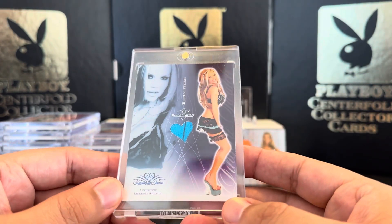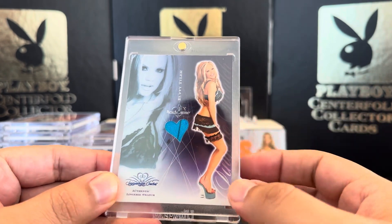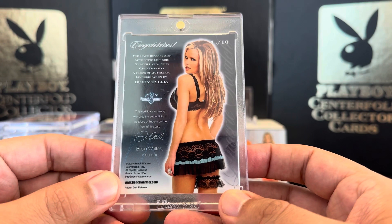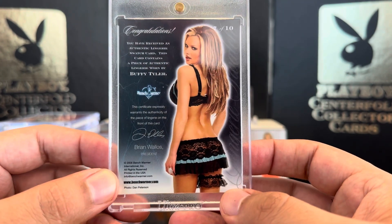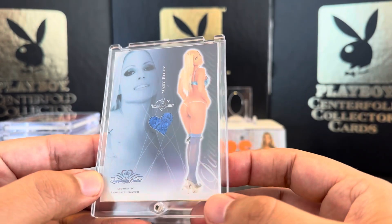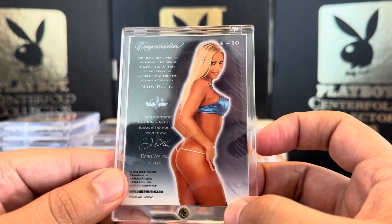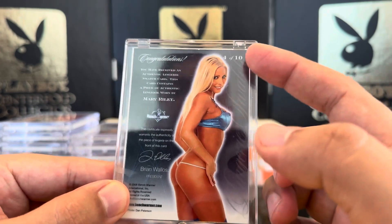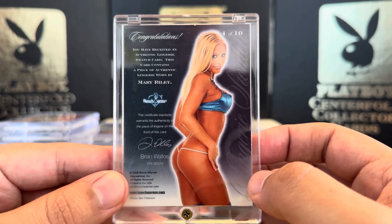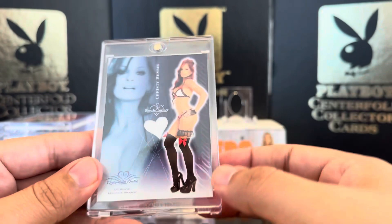Next we're going to have a whole bunch of Signature Series cards. This is a two-color swatch, probably from her top or bottom — this is Buffy Tyler. These were very hard to pull in the 2008 Signature Series. Next we have Mary Riley, not numbered, very nice. 4 out of 10 — it was a 10-card set, but I think there were 11 or 12 with different variations. I picked that up in a mail day, buying a collection from a person.